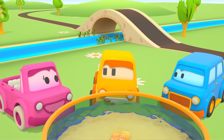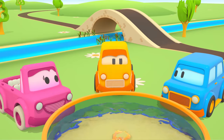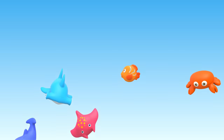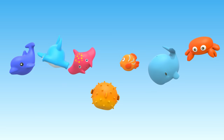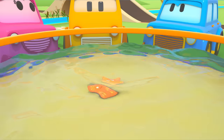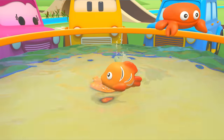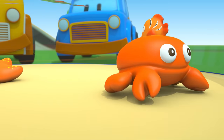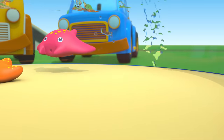Boo! Toss the toys into the water! A fish! A crab! A stingray!